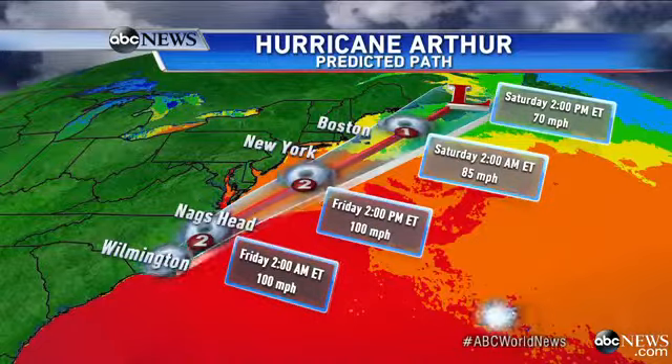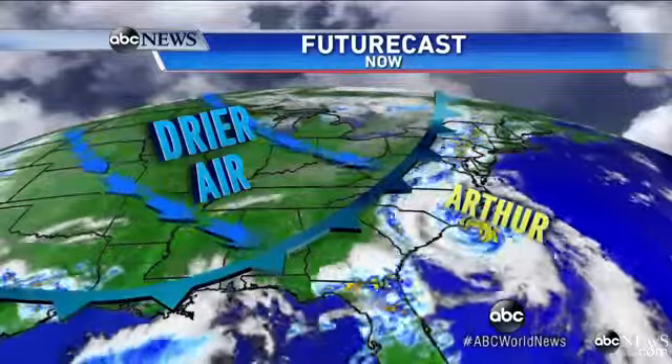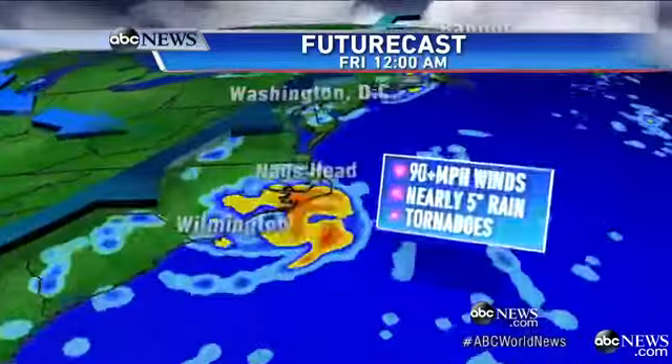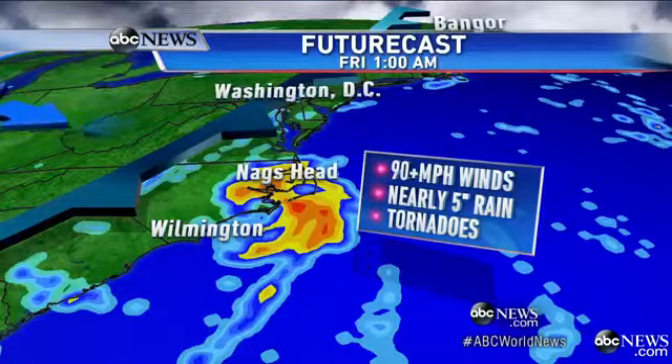We'll still spit out some rain and combine with a cold front. Massachusetts — part of the Cape and Nantucket — will have tropical storm warnings, and already do. Drier air will be filtering in behind this cold front, and that's going to help sweep that storm away, but not before it hits with those high winds overnight.